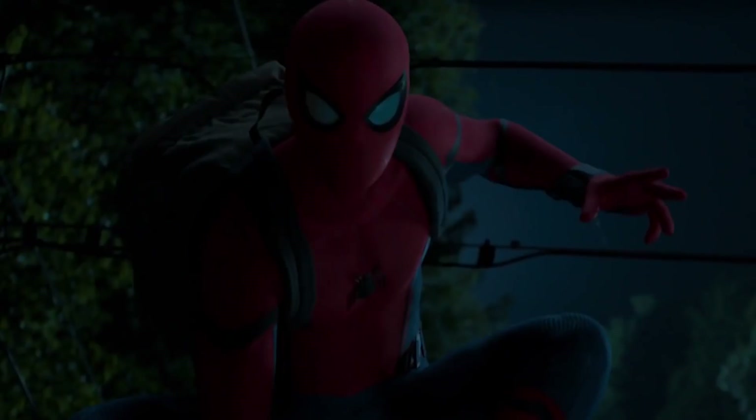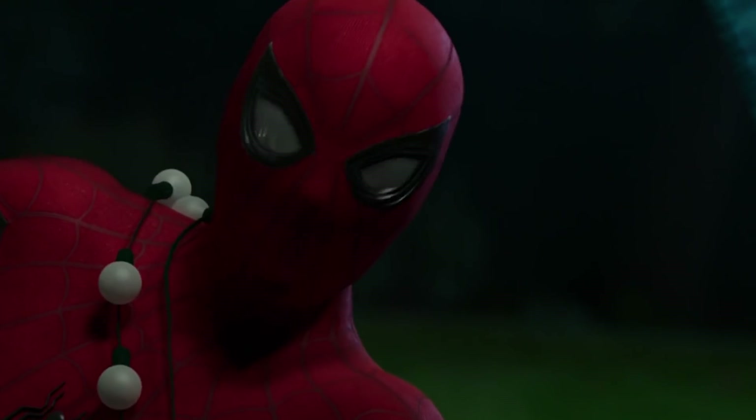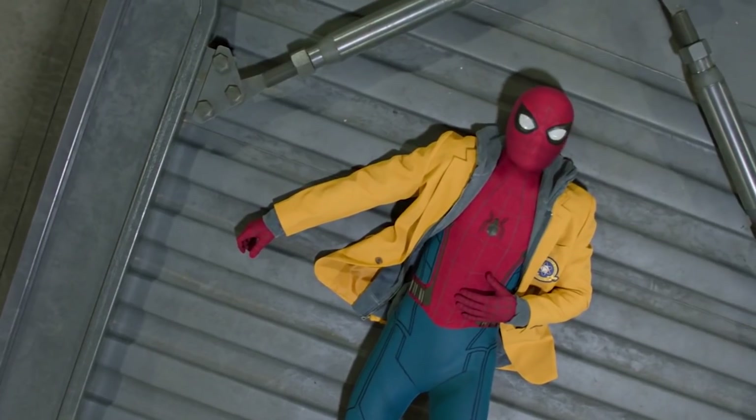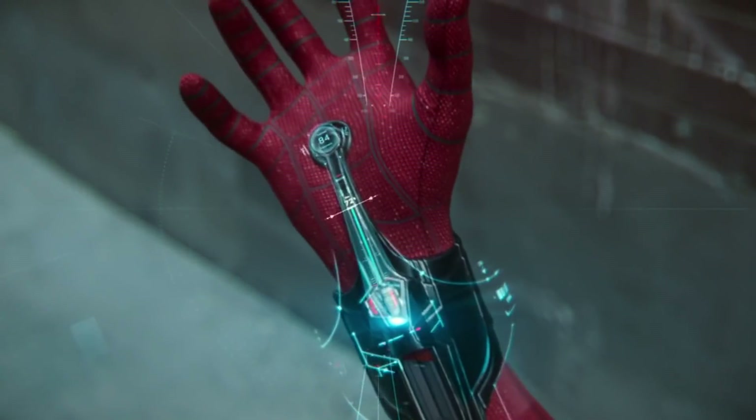Of course, we know turning on instant kill mode creates scary red beady eyes, but Peter's peepers can convey other things as well. There are some potential features hidden in the eyeballs too — guess you could say this suit makes sure Peter is up to his eyeballs in special features.